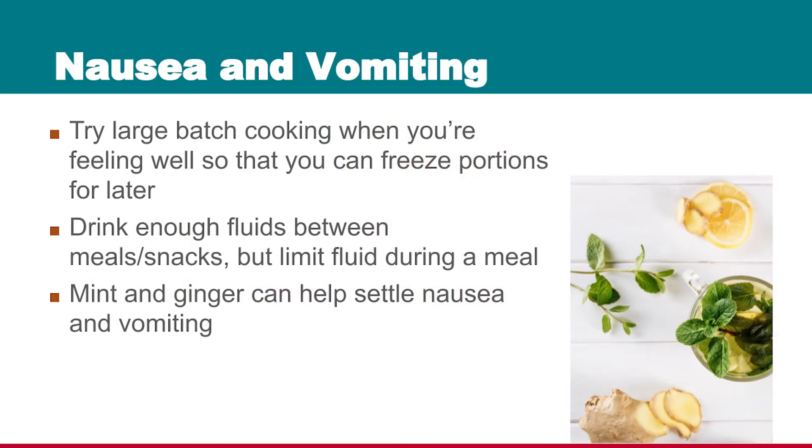Try large batch cooking. If you tend to have good days in between chemotherapy treatments, make food when you feel well. Set aside small portions that you can freeze for later use if you have the freezer space.